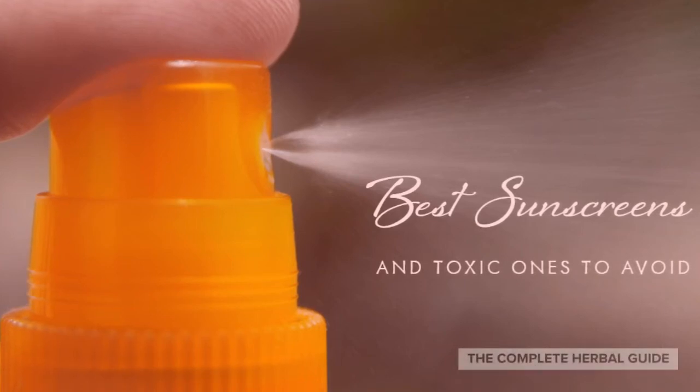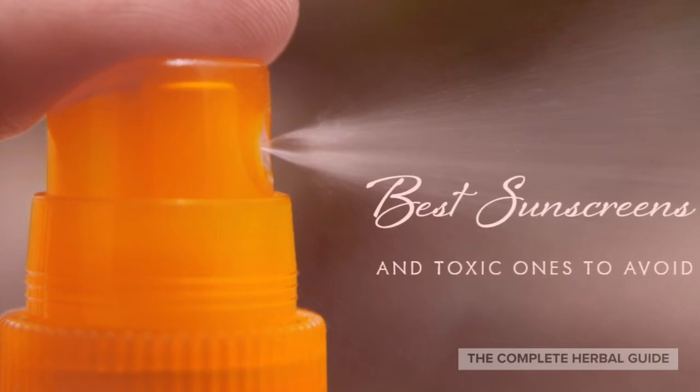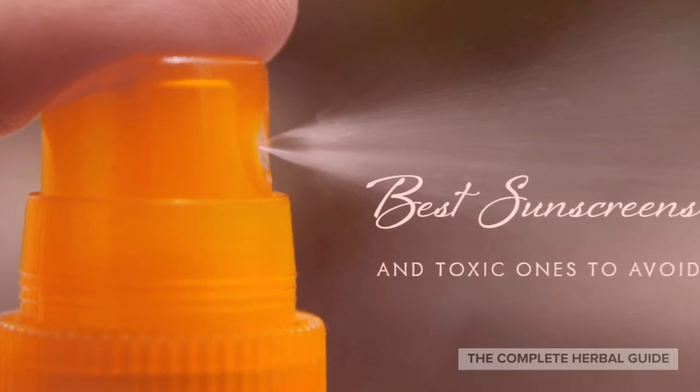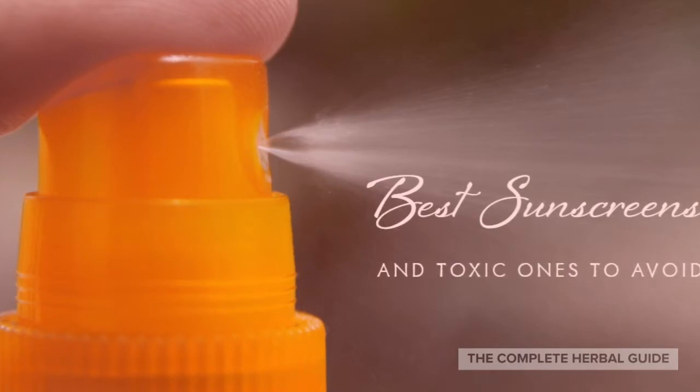It's no secret that the sun provides all sorts of health benefits, including helping our bodies manufacture vitamin D. With beach season just around the corner though, many people are looking for the best sunscreens to cut their risk of overexposure to the sun, sunburns, and possibly skin cancer.